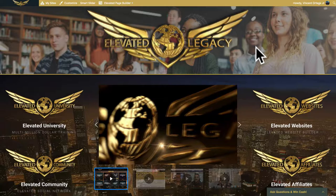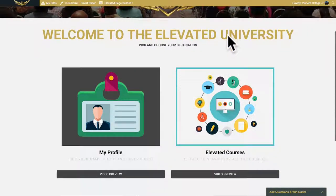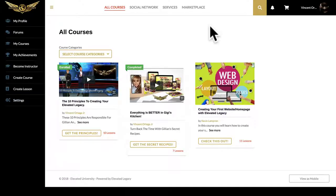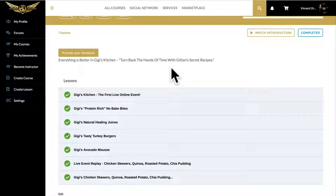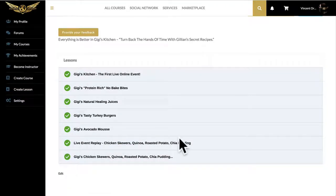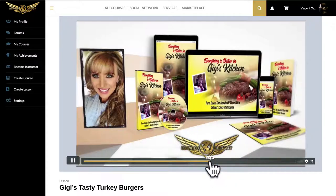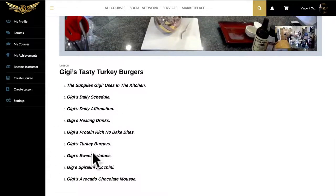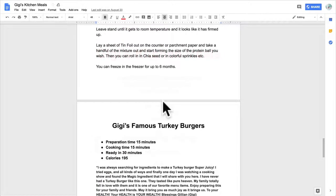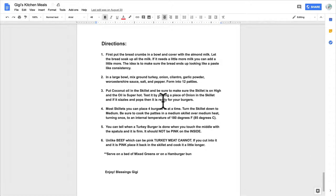Once you sign up for free, you'll have a login at elevatedlegacy.com/login. Log into the back office and you'll see all the different areas. Go to the Elevated Legacy University, then Elevated Courses, and click on 'Everything is Better in Gigi's Kitchen.' You'll go into Gigi's entire cooking course and recipes. Click on any lesson you want — for example, Gigi's Tasty Turkey Burgers has a full 22-minute video. Every recipe includes documents too, like Gigi's Famous Turkey Burgers. You'll have the same documents for today's show.